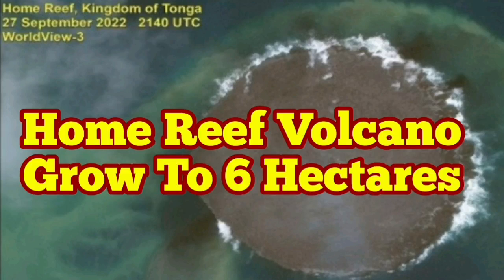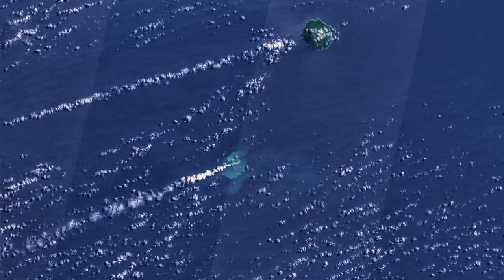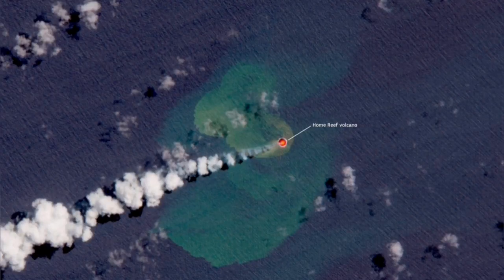Home Reef Volcano grew to 16 hectares. This is a volcano in the Tonga area in the Pacific Ocean, where the Pacific Plate is undergoing subduction into the New Zealand Plate. It creates these volcanoes — as you can see, there is a lagoon at the moment, but then it developed to a bigger area and filled up the lagoon.